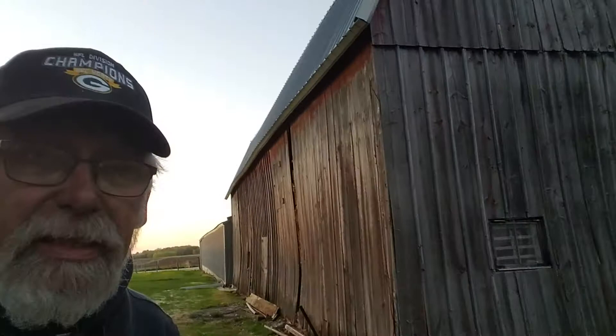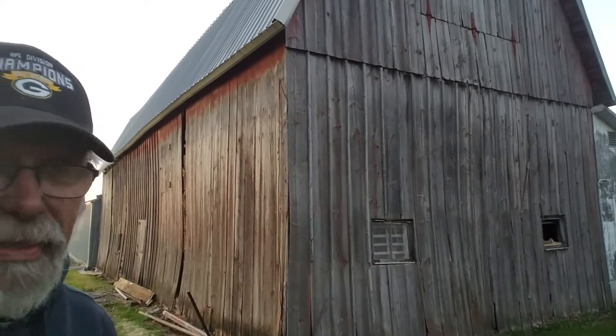Hi, this is Mark Johnson with Artisan Restoration. I'm out at a barn in the Montgomery area of Minnesota, looking at it today for the second time because it's actually a log structure that's well over 120 years old with all hand-hewn logs. I came back tonight to stop by and take off a few barn boards to see how big the logs are.